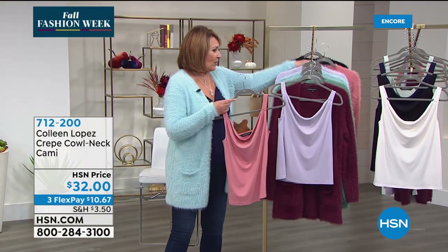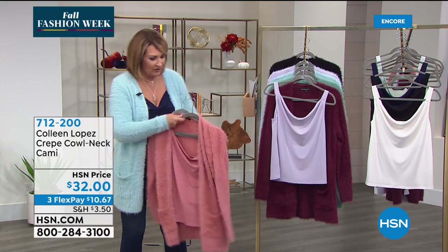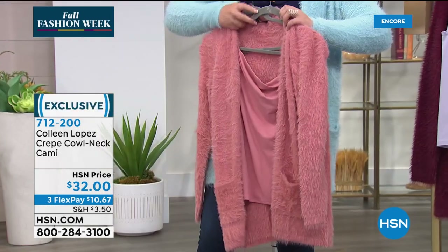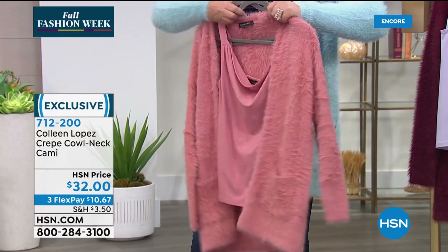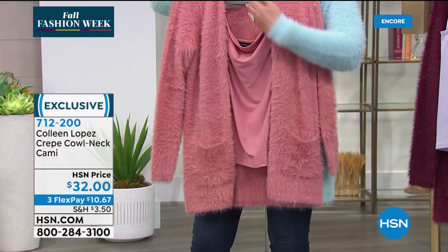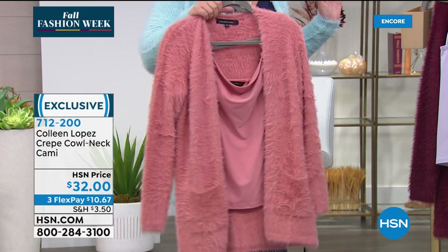If you like real matchy-matchy, the antique rose does look beautiful paired back with your antique rose sweater. If you like a sweater set, this is a crepe knit tank. I love these little tanks — the tanks are beautiful. It's a little crepe knit, obviously dyed to match perfectly, with a beautiful cowl neckline. It's very classy and sexy.